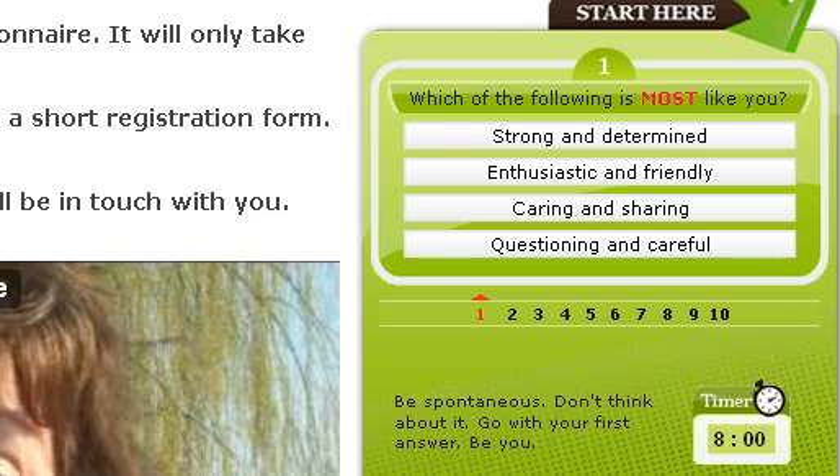Hi, this is a very short video dealing with the issue of validation and report accuracy. When people ask about validation, what they're usually asking is: will this report be an accurate representation of the candidate? Let me show you very quickly a unique approach that PeopleMaps has to this issue.